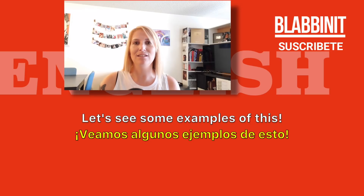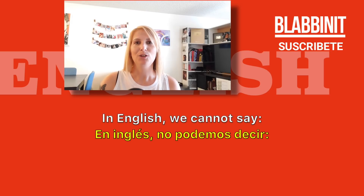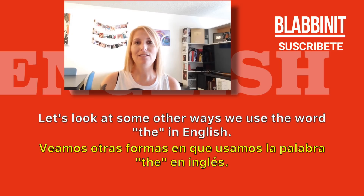Let's see some examples of this. How would you say this in English? In English, we cannot say 'wash the hands.' We have to say 'wash your hands.'